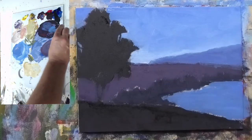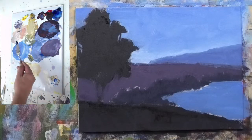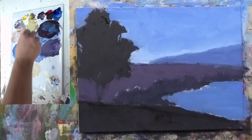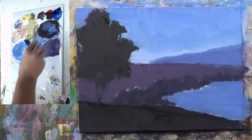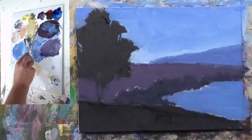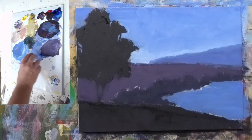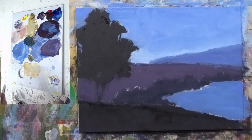Let's get some tree going. I've got blue, yellow, and a touch of red — mix that together. What I'm looking for here is a middle-value green. Middle-value green — just trying to figure out what the value is in this painting.